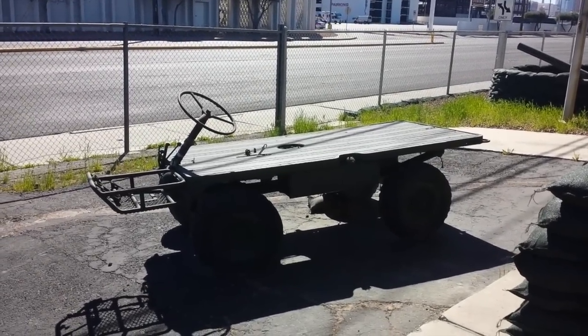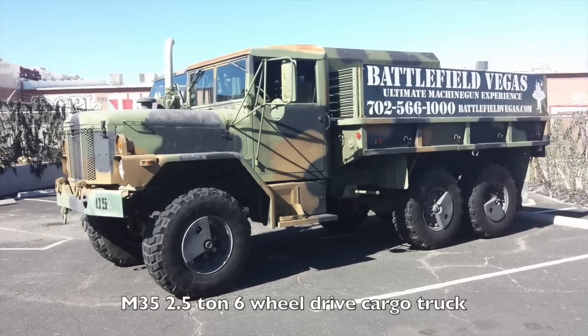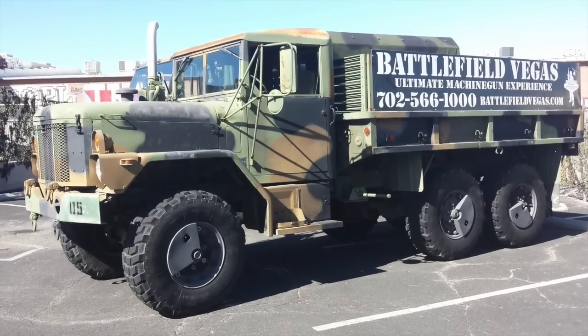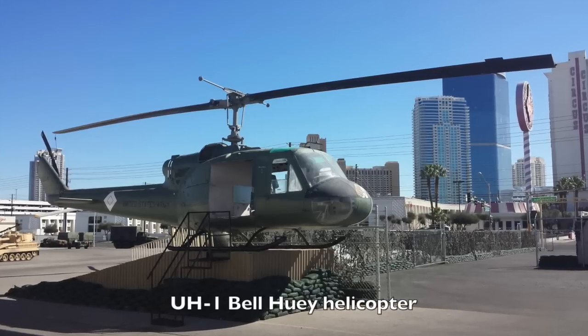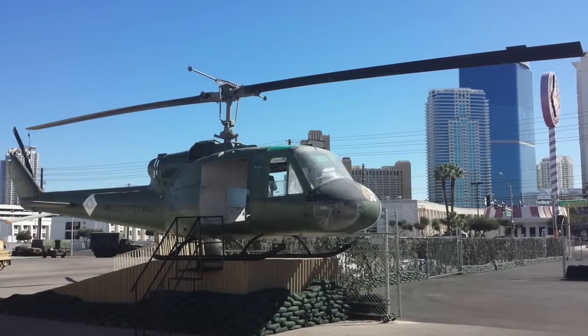I'm not sure what this one's name is — maybe one of you guys can tell me — but it was a pretty cool little 4x4. Check out this M35 Deuce and a Half; this would make for a good zombie apocalypse vehicle just because it's so tall, but it's not armored. They've also got a UH-1 Bell Huey helicopter that you can actually climb inside and take pictures.